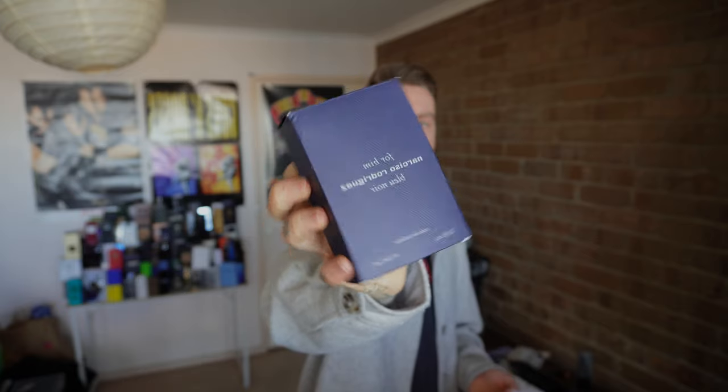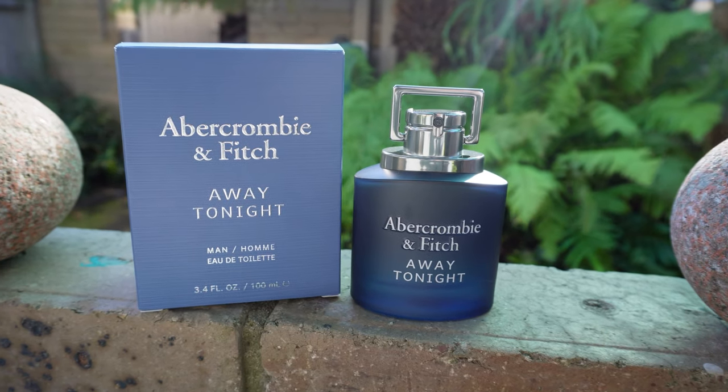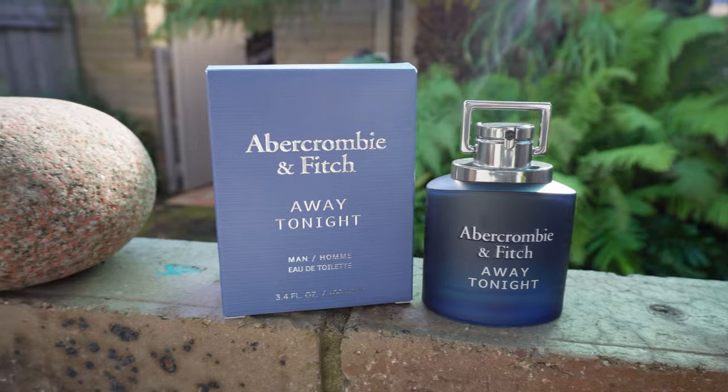It's not exactly a clone, but it smells very close to Bleu Noir by Narciso Rodriguez for him. Now this is a significantly more expensive fragrance — you're looking at about $120 Australian if you can find it. And that's a big if. This on the other hand, Away Tonight by Abercrombie and Fitch, is $50 Australian.